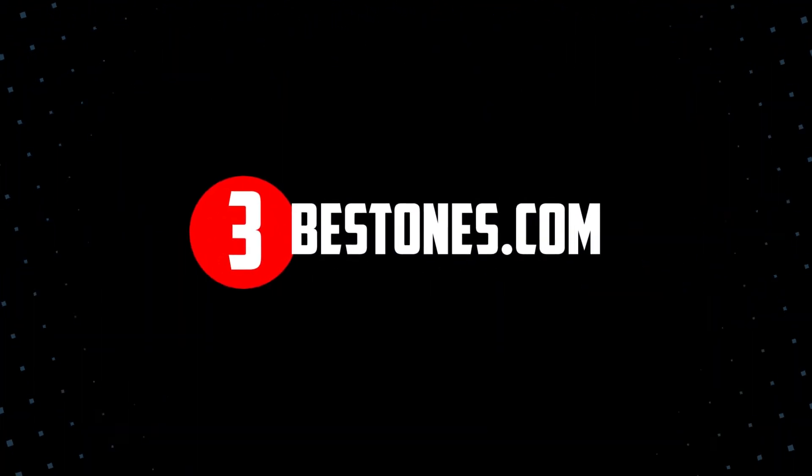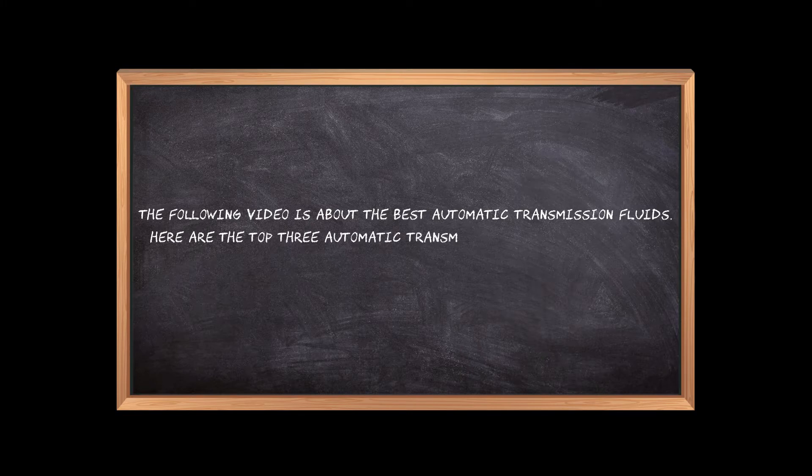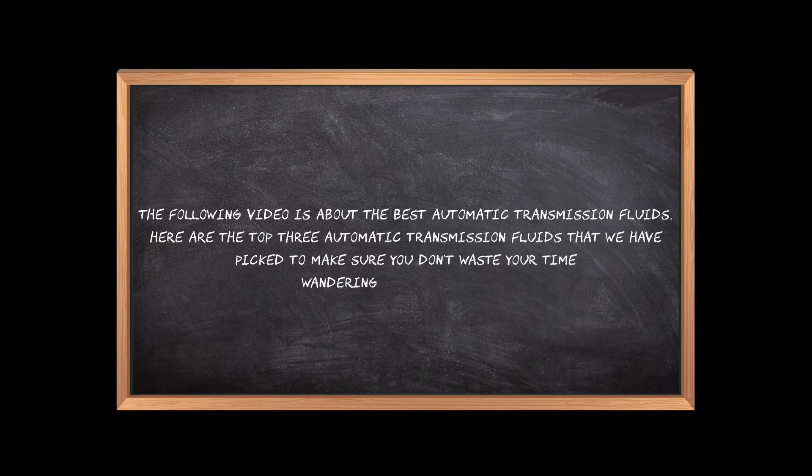Welcome to the3bestones.com. The following video is about the best automatic transmission fluids. Here are the top 3 automatic transmission fluids that we have picked to make sure you don't waste your time wandering over the internet.